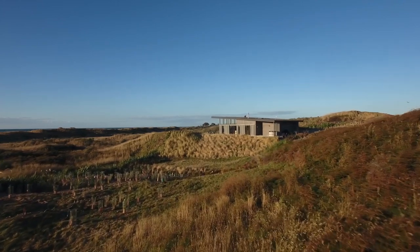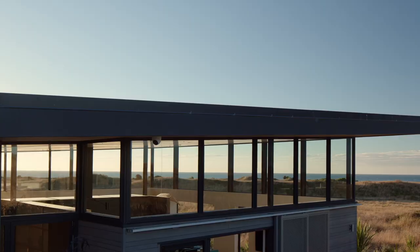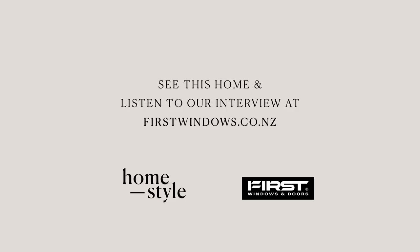From dawn till dusk, the house performs well as shelter from the extremes of this rugged coastline, offering opportunities to connect with the rhythms of the day while living in the landscape.